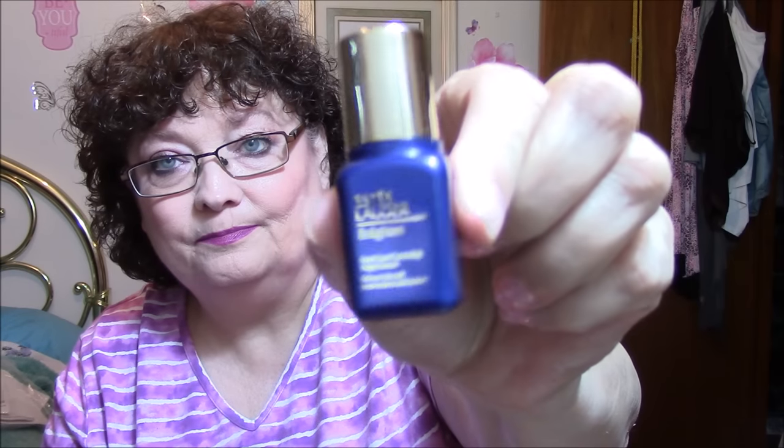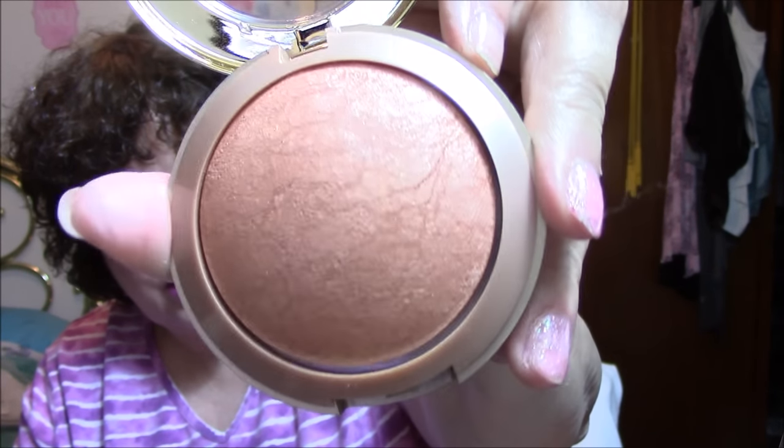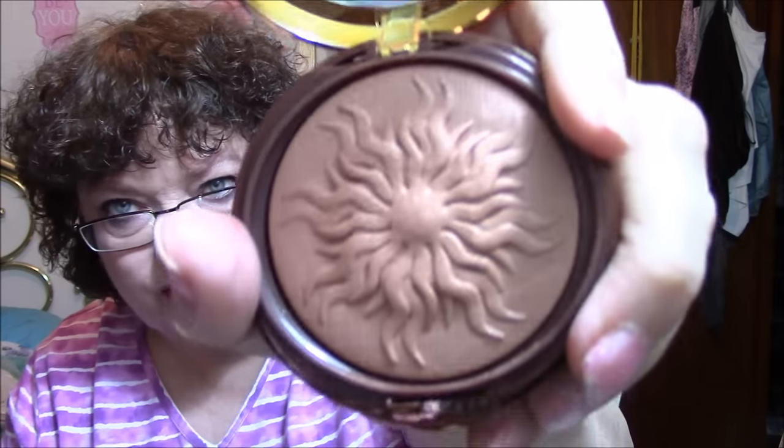Next I have Estee Lauder Enlighten Dark Spot Correcting — that has never been used, brand new. Then there's Milani Baked Bronzer in Glow 04 — very, very gently used. I also have Physician's Formula Bronze Booster in Medium to Dark, which is way too dark for me. I don't use bronzer, but I love Physician's Formula packaging. That one is brand new.